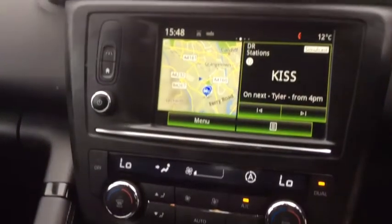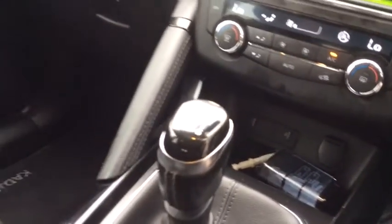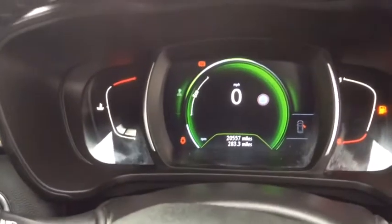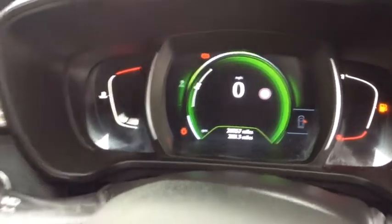You'll also find lane departure warning, along with your climate control. You'll find a six speed manual gearbox, as well as cruise control. And this lovely digital cockpit. As you can see, the vehicle's covered 20,557 miles.